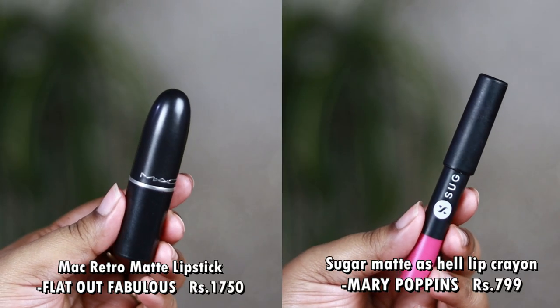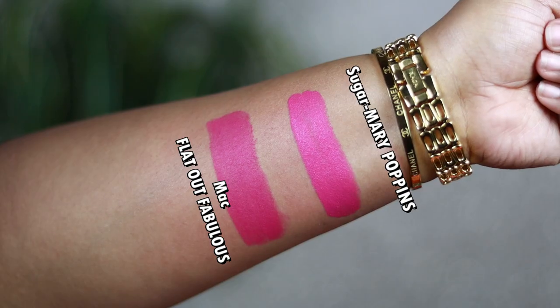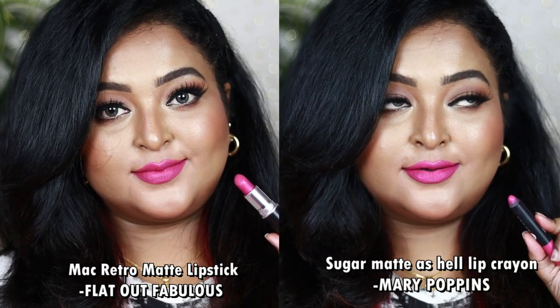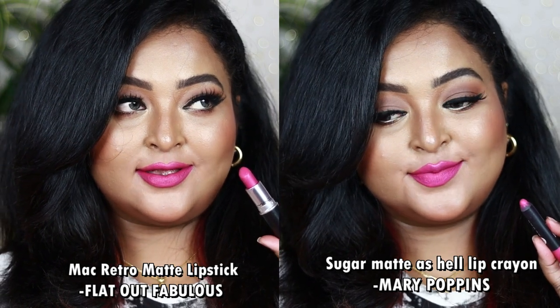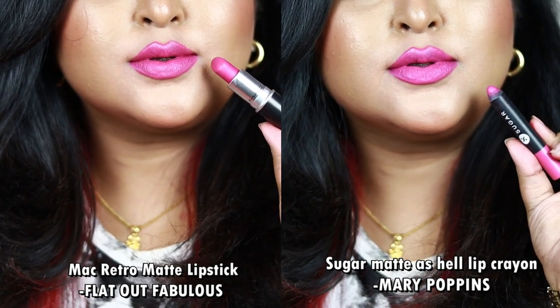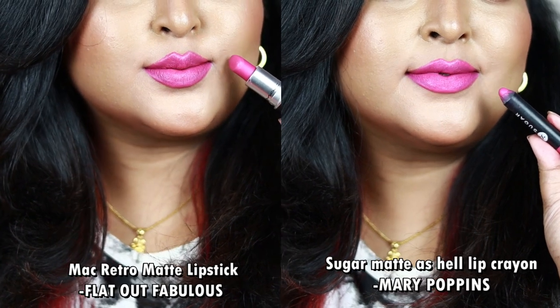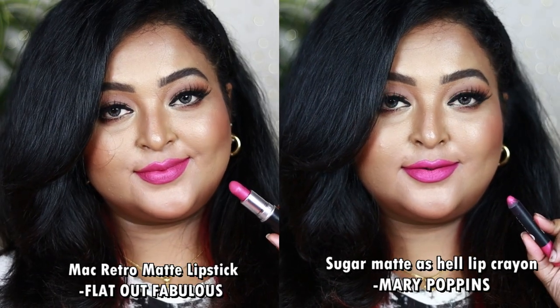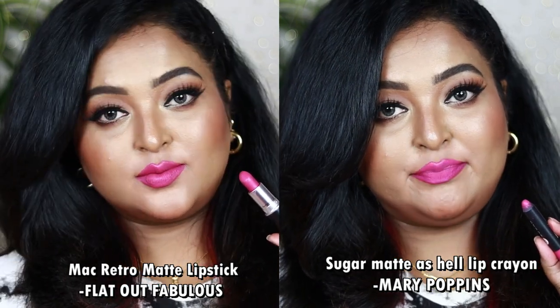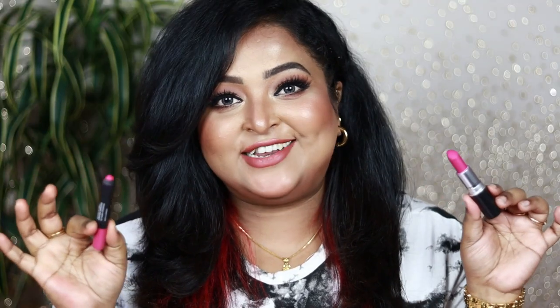Another popular shade is the MAC Retro Matte Lipstick in Flat Out Fabulous, and the exact dupe is Sugar Cosmetics Matte As Hell Lip Crayon in Mary Poppins. Both look identical. Flat Out Fabulous is a true deep fuchsia pink with hints of plum and strong blue undertones — a really cool pink on the lips. Mary Poppins is exactly the same fuchsia pink with hints of plum and blue undertones. Flat Out Fabulous is a 100% matte bullet giving a clean matte finish, while Sugar's version is buttery and creamy on the lips.